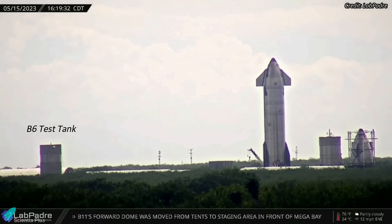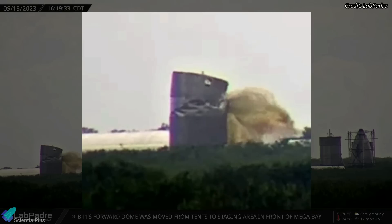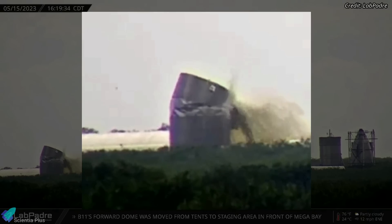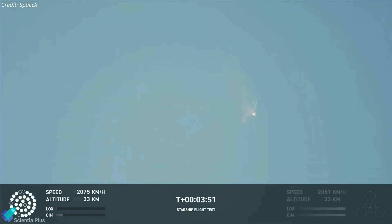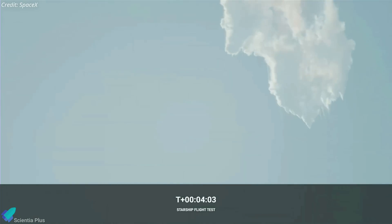Before Ship 25's rollout, SpaceX conducted a flight termination test at the Massey's test site with the B-6 test tank. After filling the test tank with water, SpaceX engineers activated the flight termination system mounted on the tank's exterior. The rupture occurred near the common dome of the test tank, successfully splitting it into two halves. Elon Musk had previously stated that during the integrated flight test, there was an unplanned delay of about 40 seconds between the initiation of the flight termination system and the rocket breaking apart. According to Musk, this time lag posed no safety issues with the rocket safely offshore, but it is still unacceptable for a system designed to terminate flight almost immediately. The test conducted at Massey's could be a re-qualification of the flight termination system before the next integrated test flight.